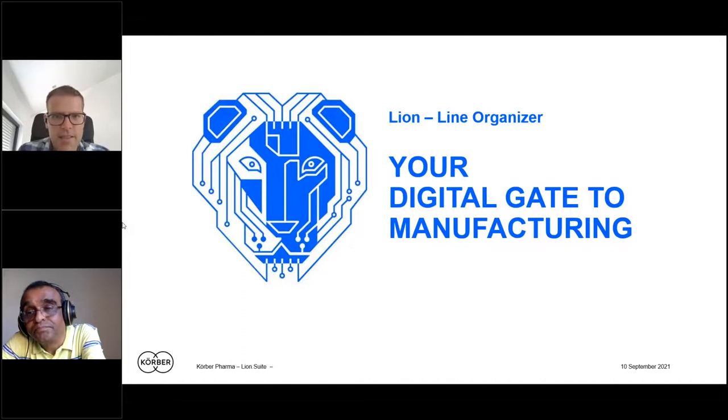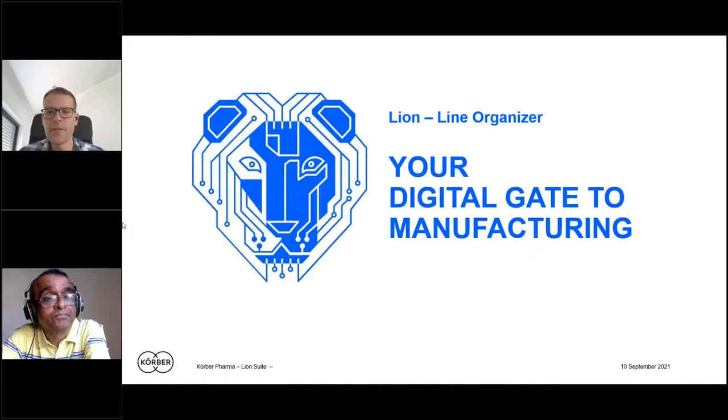Can we get the presentation for future reference? It's already planned to share the recording of the session — that will be managed afterwards.